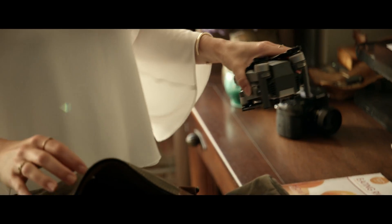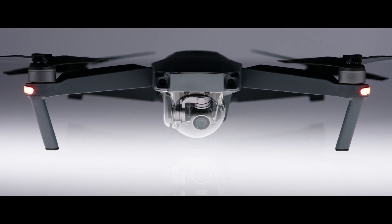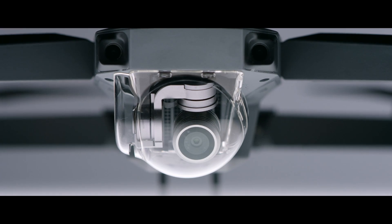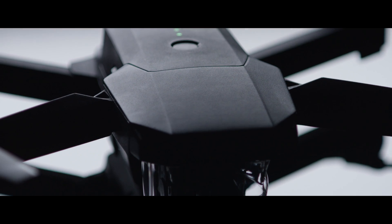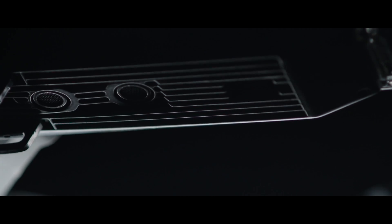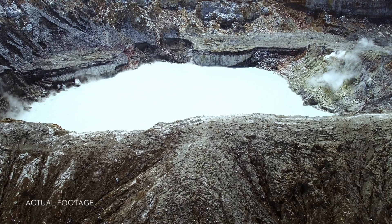To make it this small we had to rip out a ton of cool stuff right? No. It's got 24 high performance computing cores, dual satellite connectivity, an all-new transmission system with a 4.3 mile range, four vision sensors, and more. Sound complicated? It's not. It's easy.